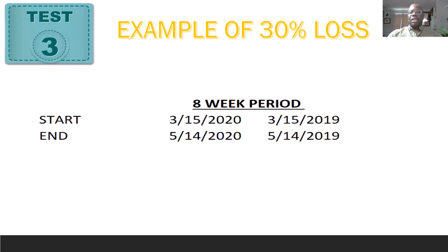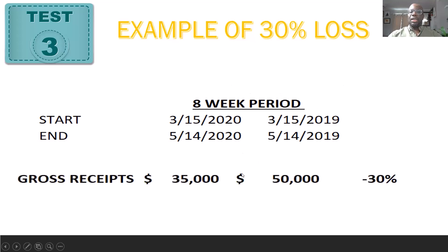For example: gross receipts of $35,000 in 2020 for the period March 15th to May 4th, 2020, compared to $50,000 for the same eight-week period in 2019 — that's a 30% drop. You'll have to find the sweet spot: which eight-week period works for you? If you do have bookkeeping you can run a month-to-month report in QuickBooks and see which period had a 30% drop in gross income — not net income. We're talking about gross income received before any expenses are taken out.